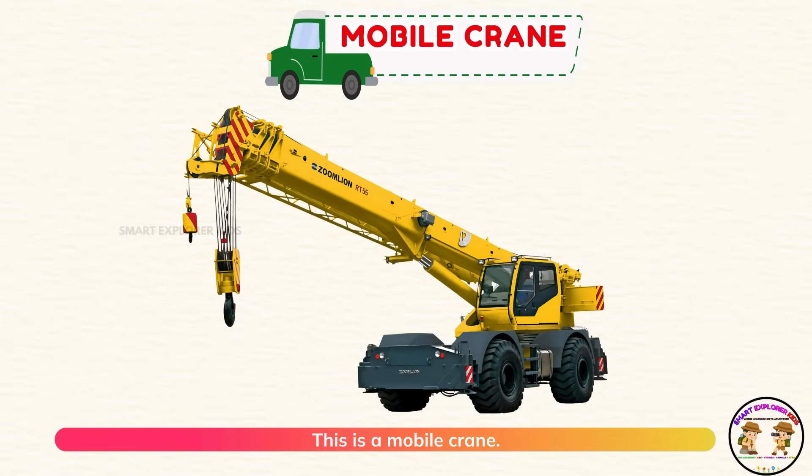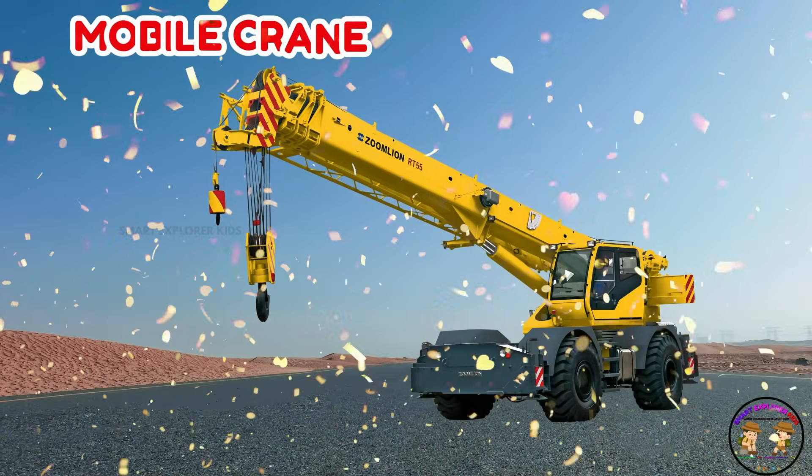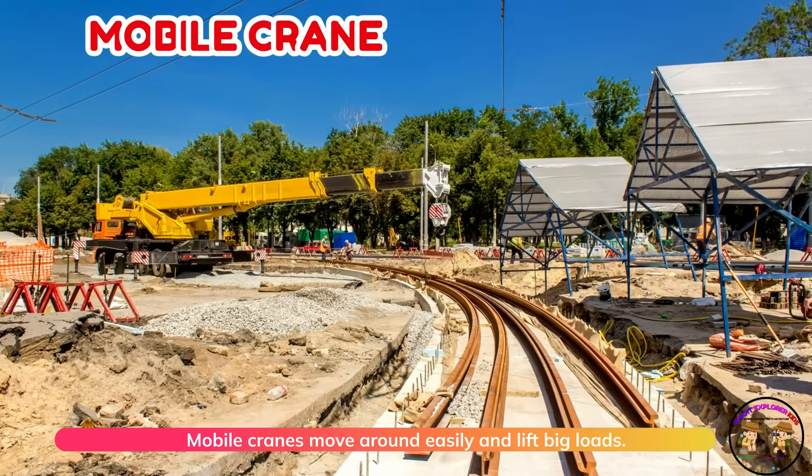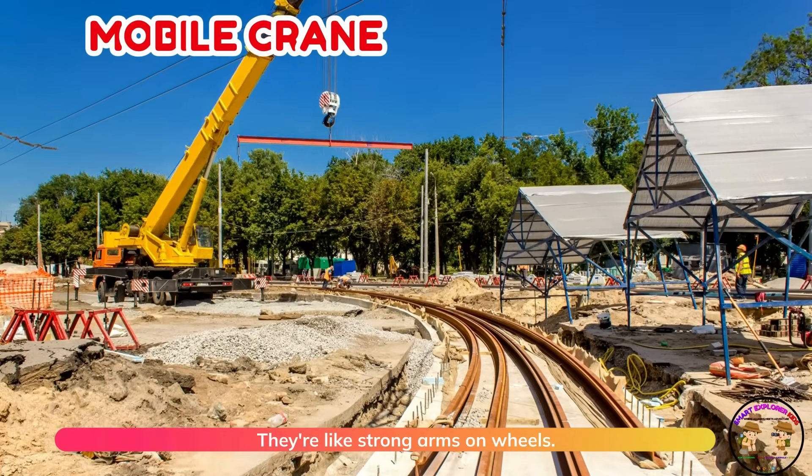This is a mobile crane. Mobile cranes move around easily and lift big loads. They're like strong arms on wheels.